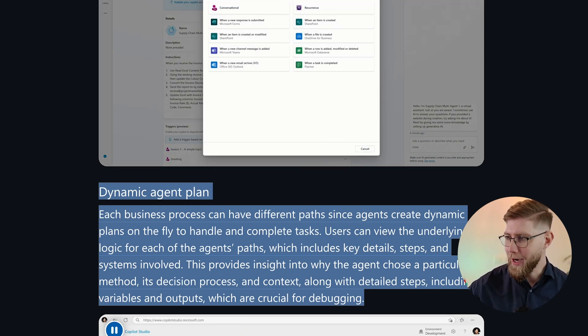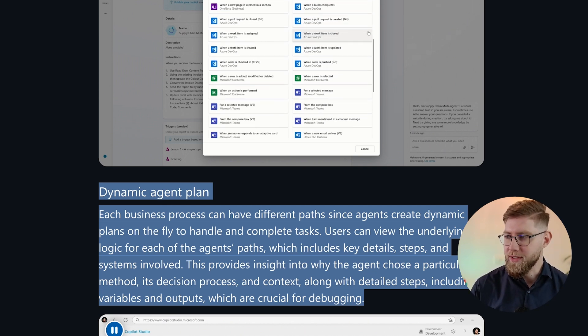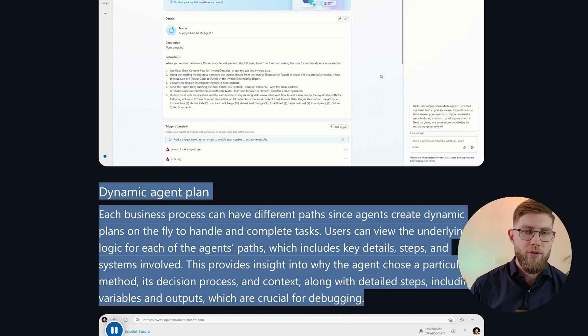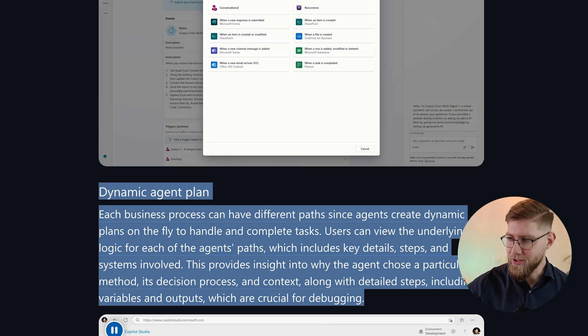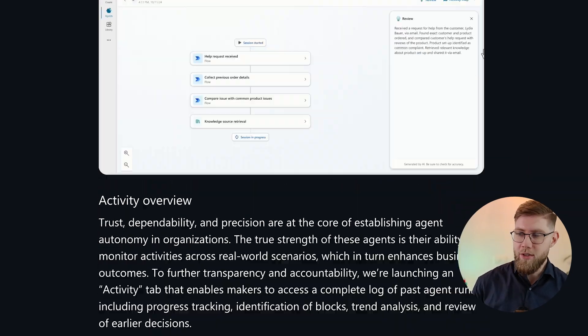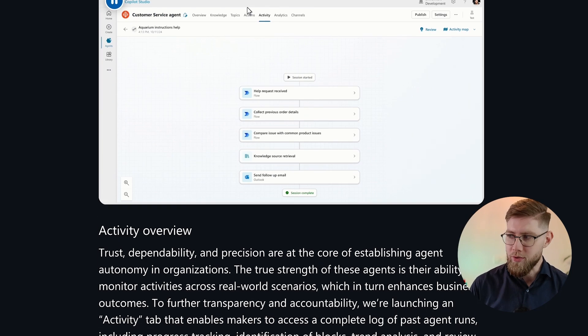Users can view the underlying logic for each of the agent's paths, which includes key details, steps, and systems involved. This provides insight into why the agent chose a particular method, its decision process and context, along with detailed steps including variables and outputs, which are crucial for debugging. So you have full transparency of the tasks and actions the agent is performing.